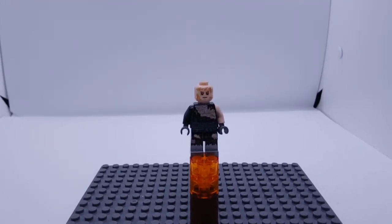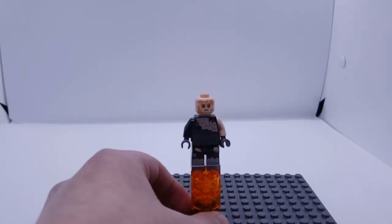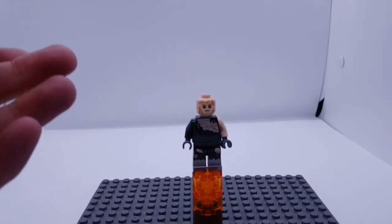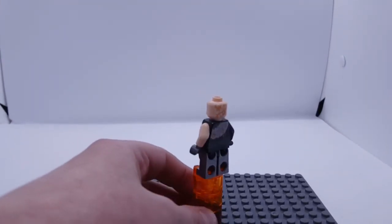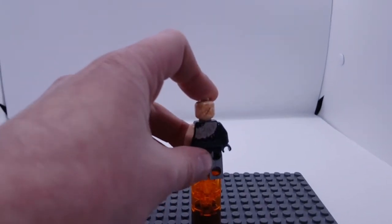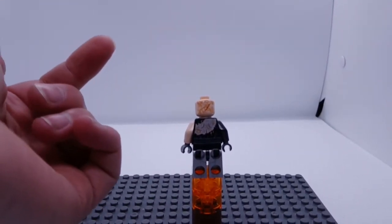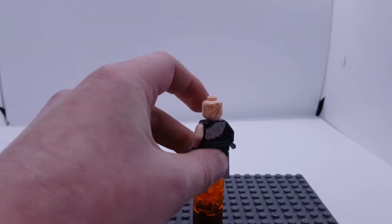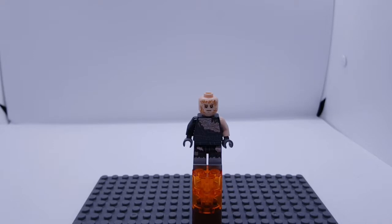Just like in the actual film, he's also got scars around there. He's got gunmetal grey legs to show the cybernetic legs. If we turn this around, he has back-of-head detailing as well as back torso printing — you can see all the burns, scorch marks and scratches, and all the ripped detailing. Let's move on to the next minifigure.